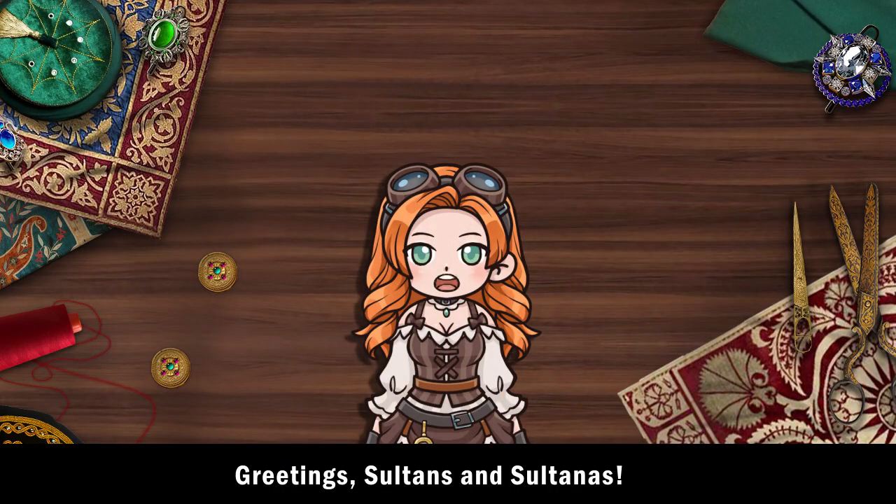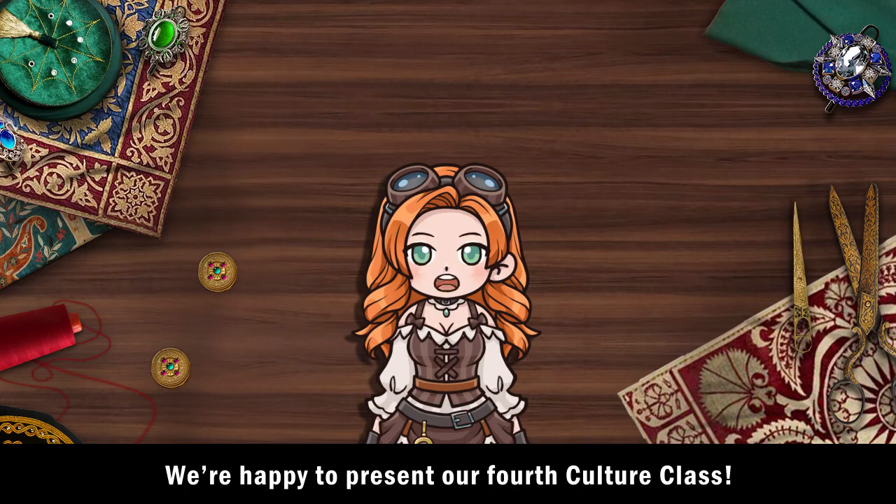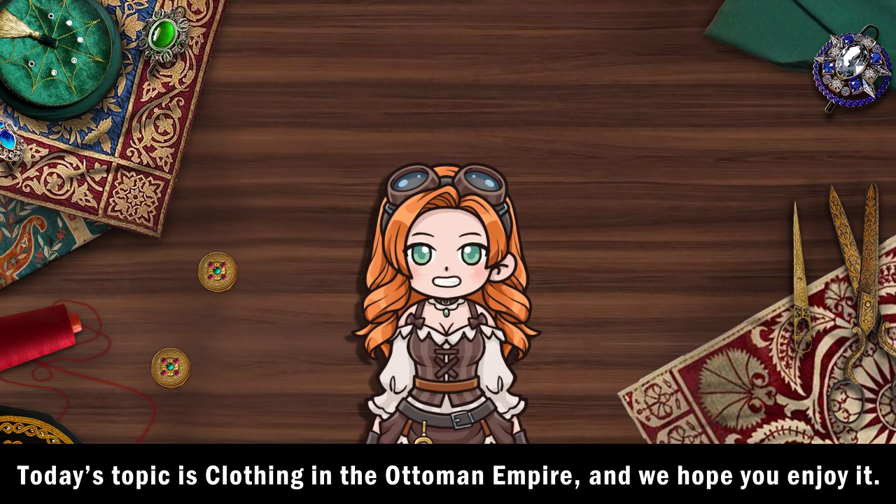Greetings, sultans and sultanas. We're happy to present our fourth culture class. Today's topic is clothing in the Ottoman Empire, and we hope you enjoy it.